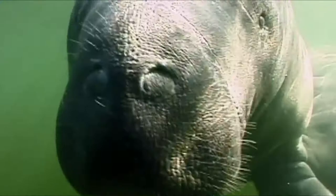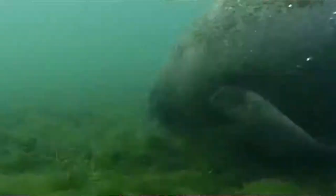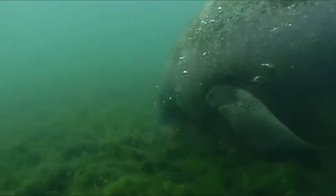For these gentle vegetarians, seagrass is the mainstay of their diet. But manatees don't just consume the grass — they help to keep it healthy, too.